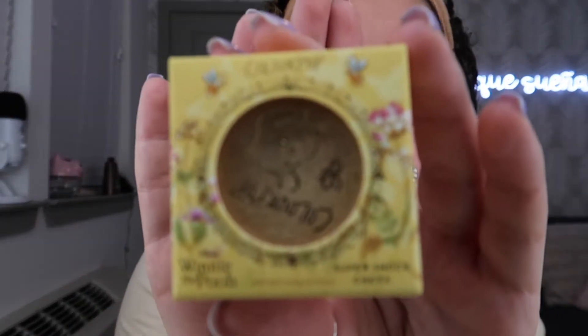The second thing I've grabbed is one of the super shock cheeks. This one is in the shade Silly Old Bear and it has Pooh's scenery on it, and then it has Pooh and a little bee on the actual component itself which you can see through because it has a little peekaboo moment.